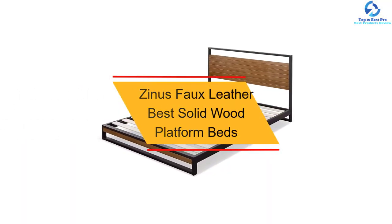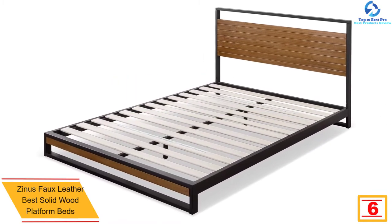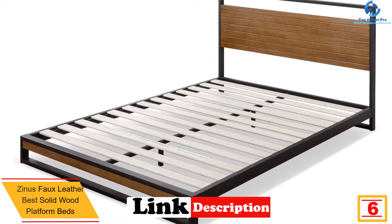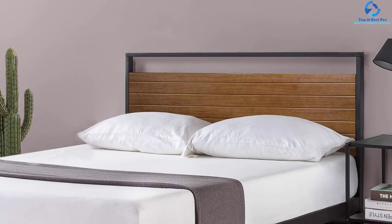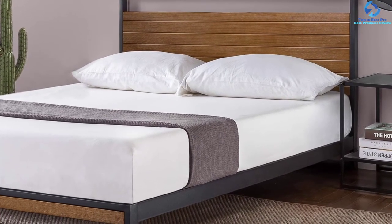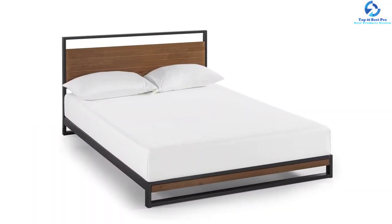At number six, we have the Zinus faux leather upholstered platform bed. This product ensures your mattress is supported firmly because it is contemporary styled and has strong wooden slats. It is easy to assemble since parts making the bed are found behind the headboard. It has a steel frame with foam padded tape added on it, making it free from noise.